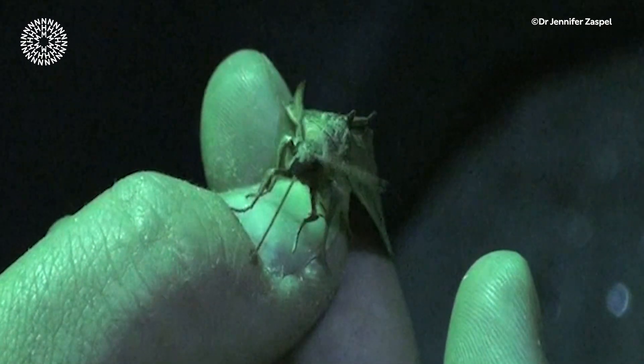This behaviour might be thought of as romantic rather than spooky. That's one way to show someone you love them — give them the gift of blood.